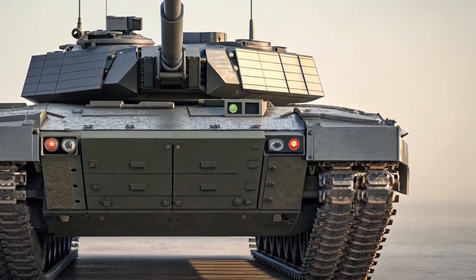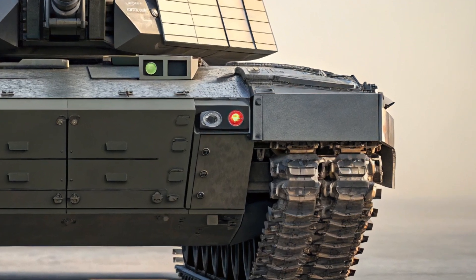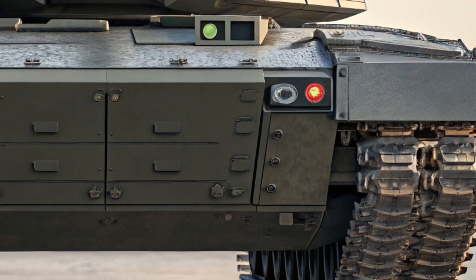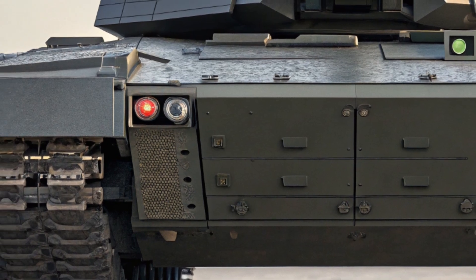Safety also gets a big boost. The 2025 Traverse now comes standard with Chevy Safety Assist, which includes automatic emergency braking, lane keep assist, forward collision alert, and more.